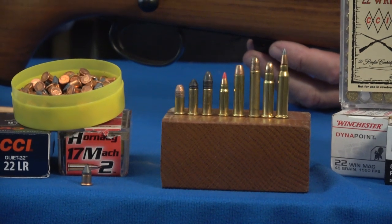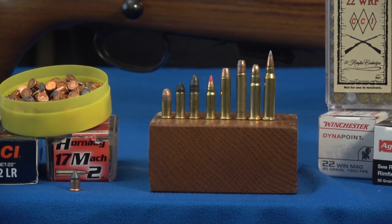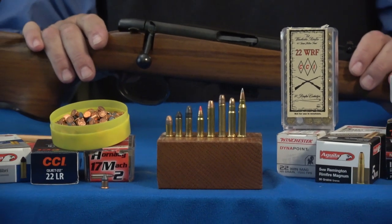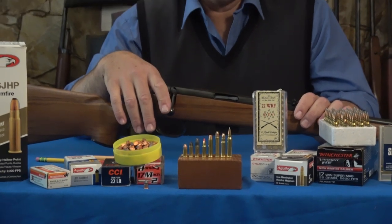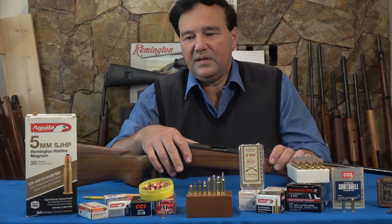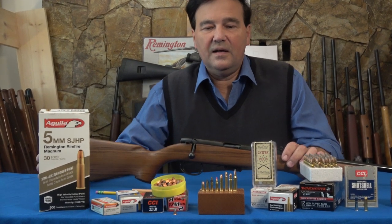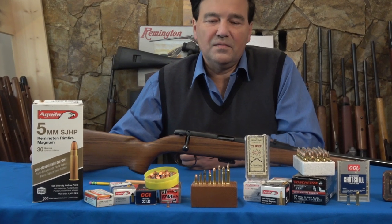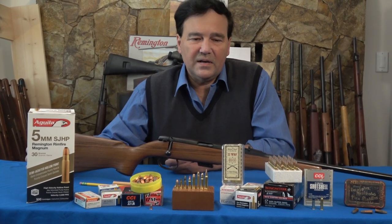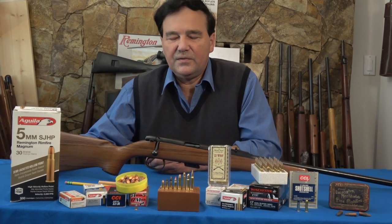On your right is the 17 Winchester Super Magnum, next to that is the 5mm, and the third from your right is the 22 Winchester Magnum. These are extremely useful rimfire rounds. This channel is watched around the world, and some people have never seen these cartridges — they don't even know they exist, except maybe the 22 rimfire. Overall, as a family, 22 rimfires — the long rifle, long, and short — are so economical that most of us probably learned to shoot with them.